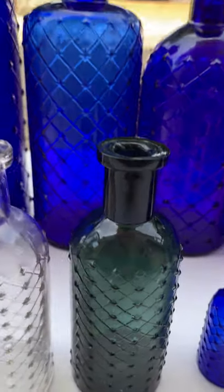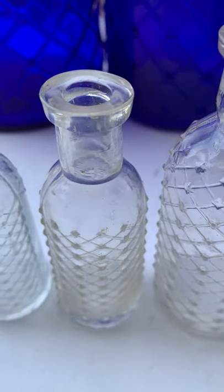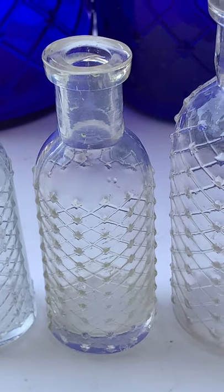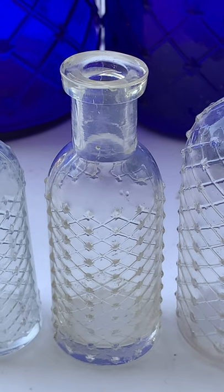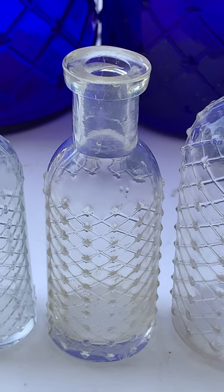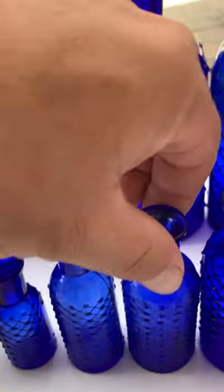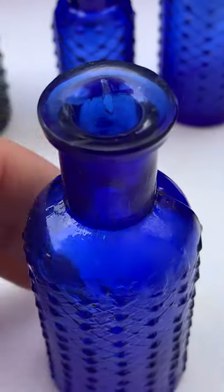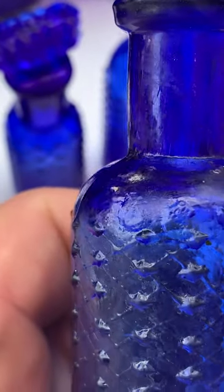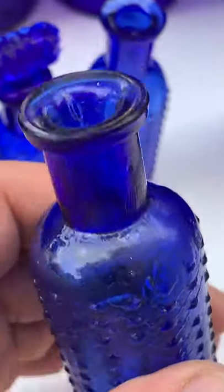The olive green is very hard to come by. Then I got a couple clears — this one I actually dug years ago before I even collected poison bottles, and I didn't think it was anything. I threw it to the side, and then once I started collecting poison bottles I said, hey, I have that. I also have the one with 'poison' embossed on the shoulder, very lightly — it's very hard to see but that says 'poison,' believe it or not. It's the only size that comes with that embossing.